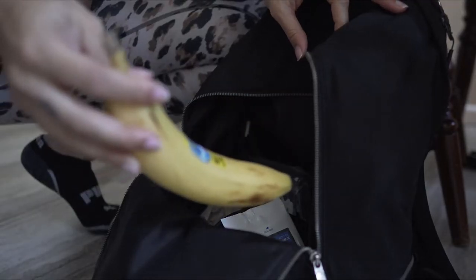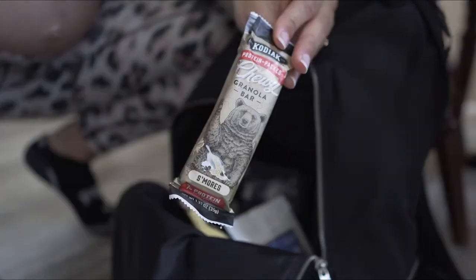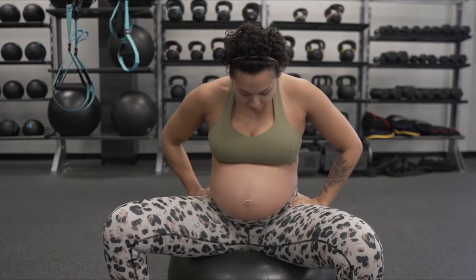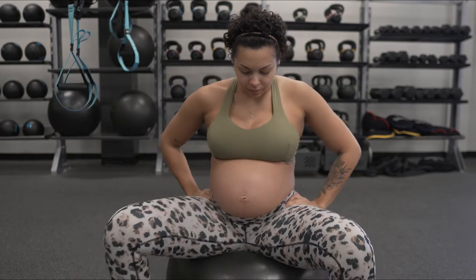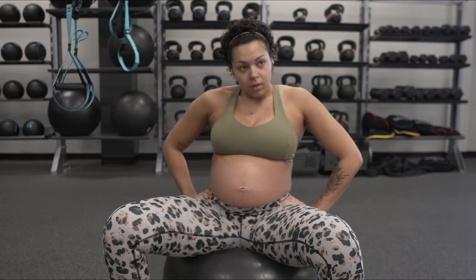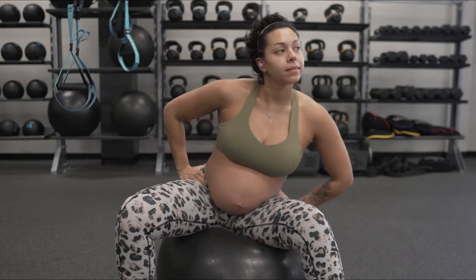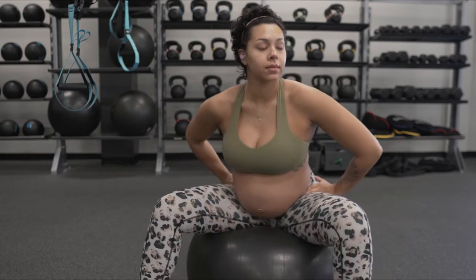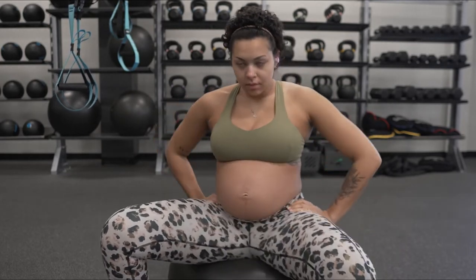Biggest tip I can give working out while pregnant is to keep snacks with you. Now that I am almost 36 weeks pregnant, I'm focusing a lot on things that are going to encourage labor — not induce, but encourage just to make it easier. I start off with some stretches and some rolls on the yoga ball. All of this is really good to just open your hips and your pelvis up and just make labor easier.